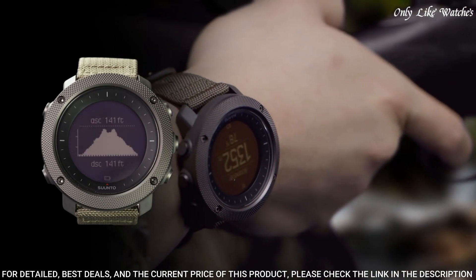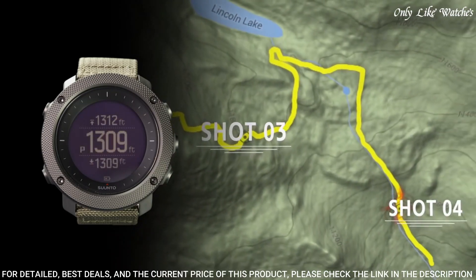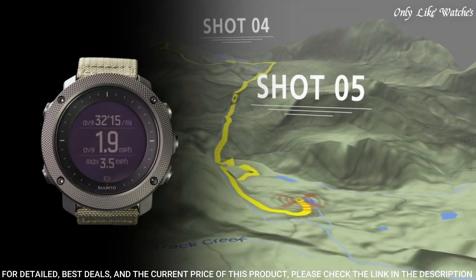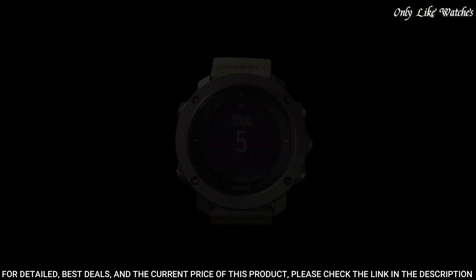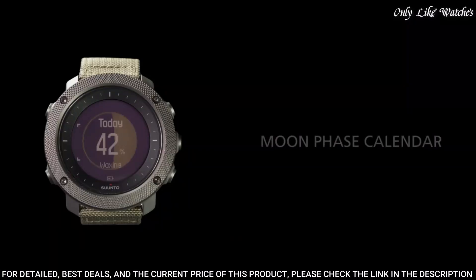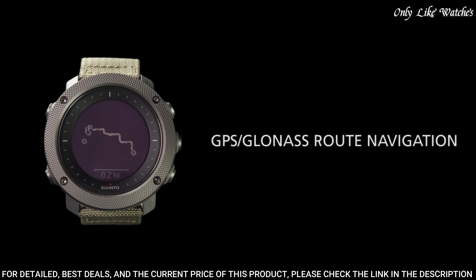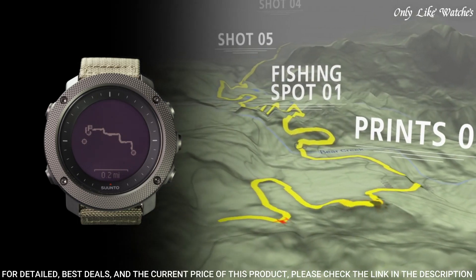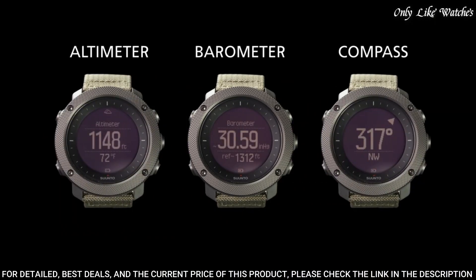Weather trend and red backlight for nighttime use. Hiking, fishing and hunting modes, sunrise/sunset times and alerts, fishing and hunting specific POI types, moon phases and moonrise/set times, automatic shot detection, red backlight, night vision goggle compatible. GPS and GLONASS for route and POI navigation, real-time breadcrumb view of the recorded track, tracking for speed, distance, and altitude.